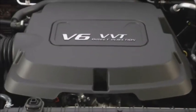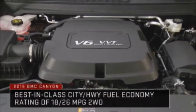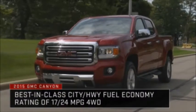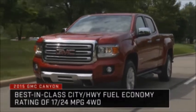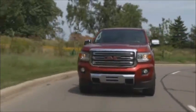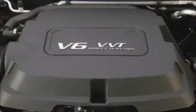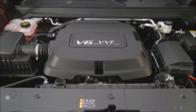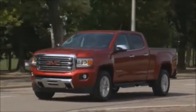The 3.6-liter 2015 GMC Canyon achieves 18 miles per gallon in the city and 26 miles per gallon on the highway with two-wheel drive models, and 17 city and 24 highway with four-wheel drive models, delivering the best-in-class V6 fuel economy in the midsize pickup segment. This impressive rating is accomplished through reductions in engine mass and the use of advanced fuel-saving technologies, including direct injection, continuously variable valve timing, and jet spray piston cooling.